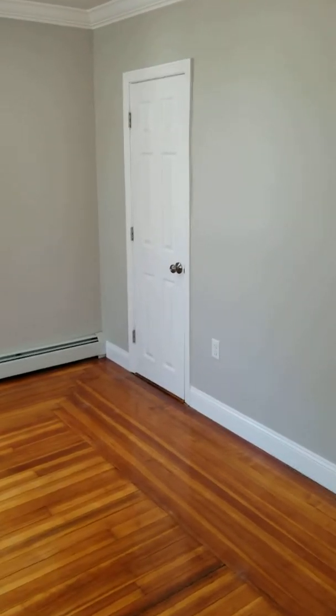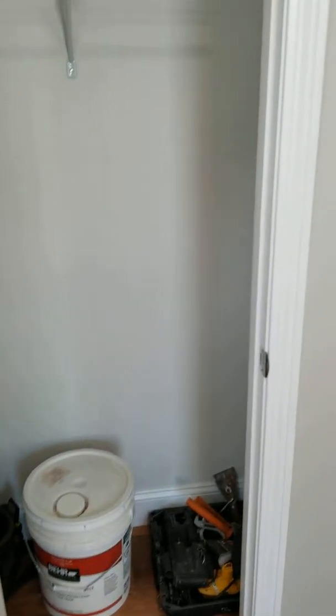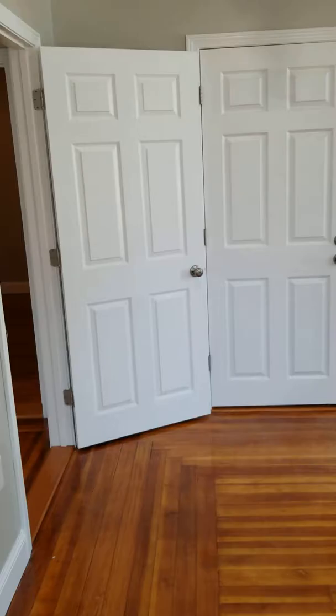Because there's a rear entrance, this is a closet for this room whether it's a living room or bedroom. Again, just some cleaning to do and some finishing touches.